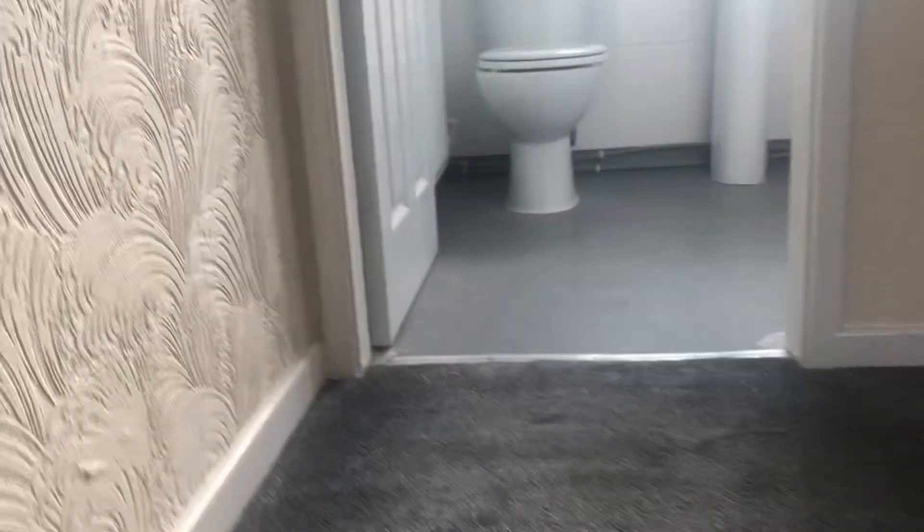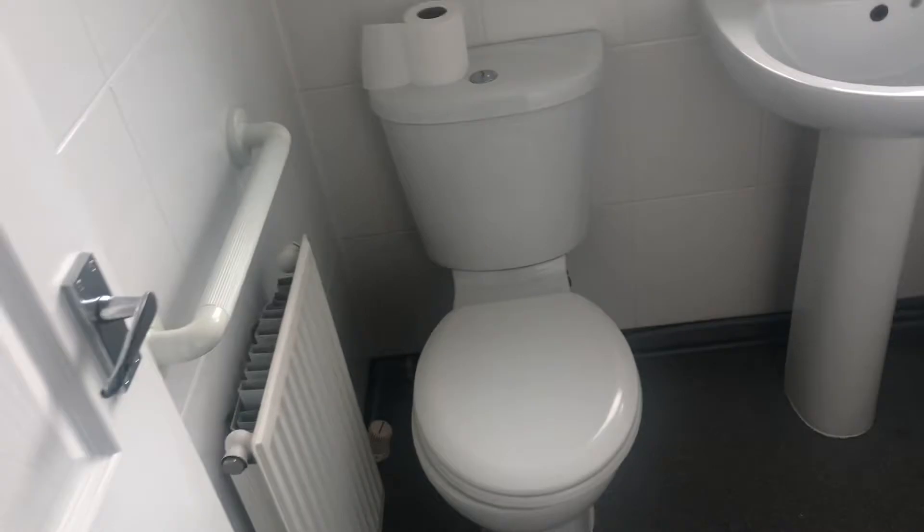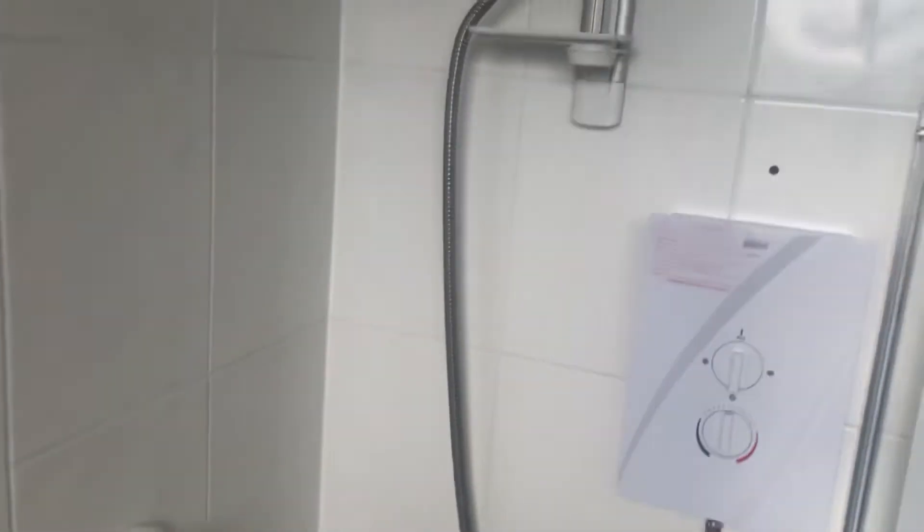Then let's go upstairs to where there's two bedrooms and a bathroom. So you've got your bathroom here — you've got your bath, you've got a shower. It's all looking nice. Then you've got your first bedroom, which is front facing.